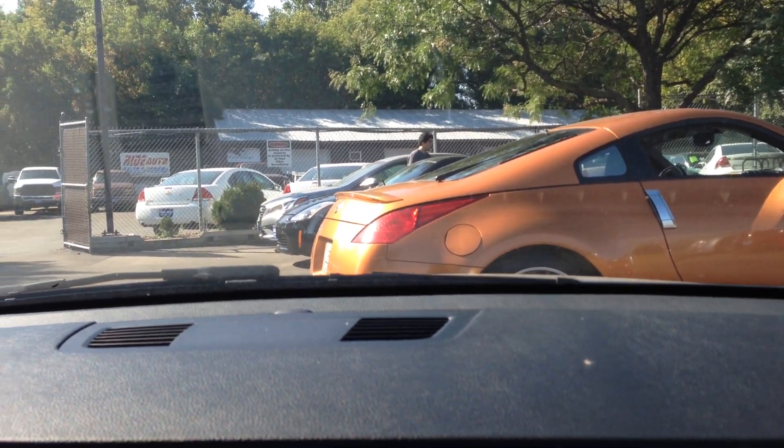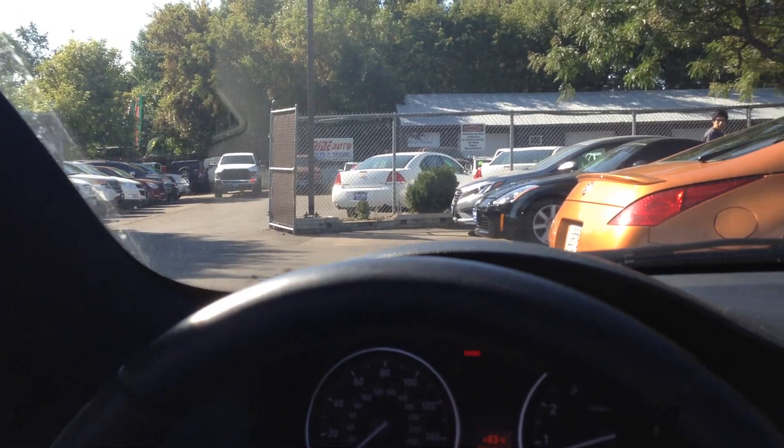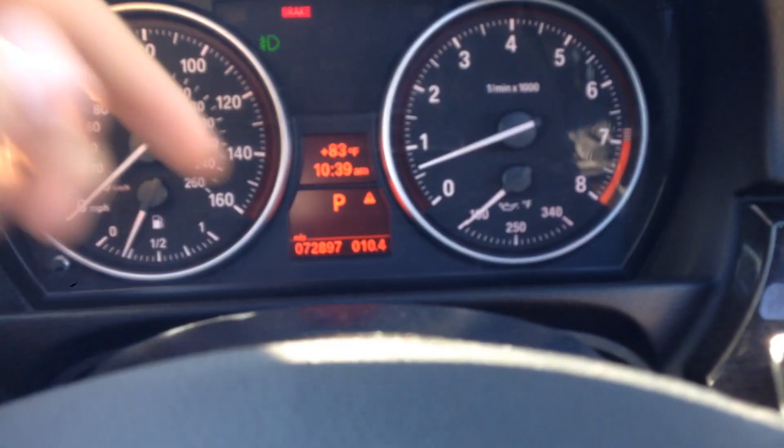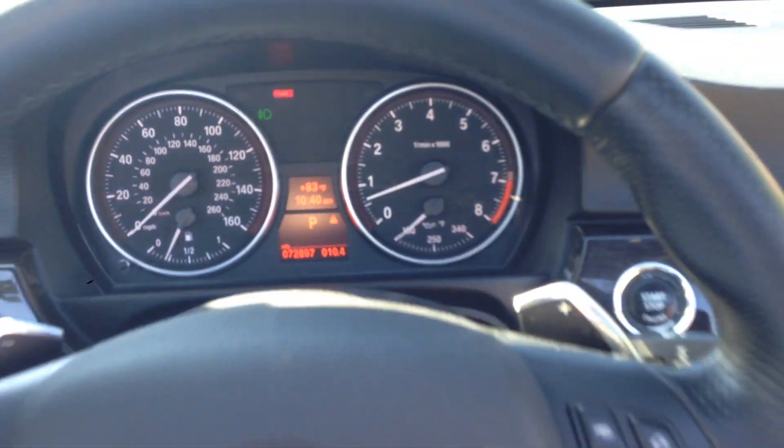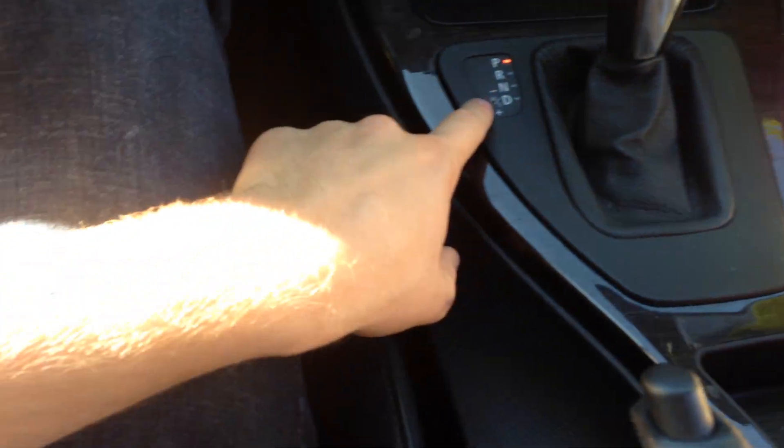On this vehicle, I'll show you here — we've got 72,897 as the exact mileage. You've got the normal shifter, but you also have a manual shifting mode and sport mode here.